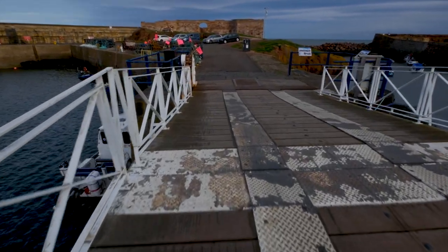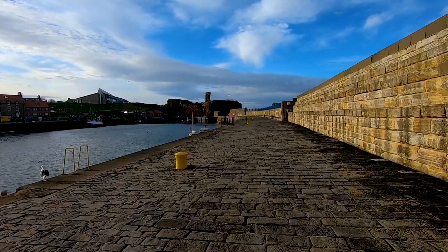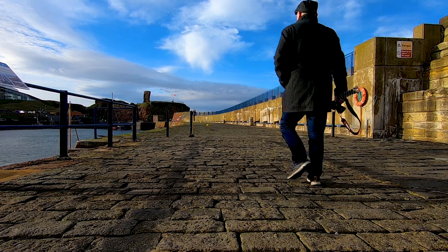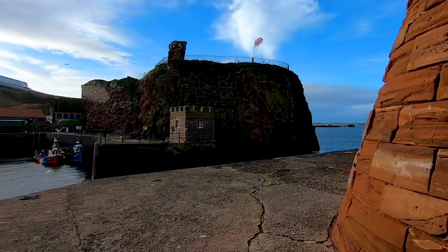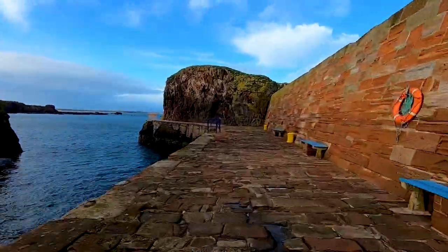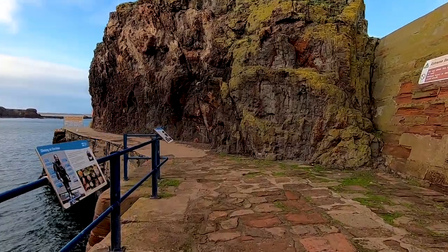I'm going to walk around the other side of the harbour now, back towards the fort, because I think I can get some better views if I go this way. Absolutely fabulous views from here at the harbour mouth along the East Lothian coastline — it's absolutely gorgeous today despite the wind and despite the cold.